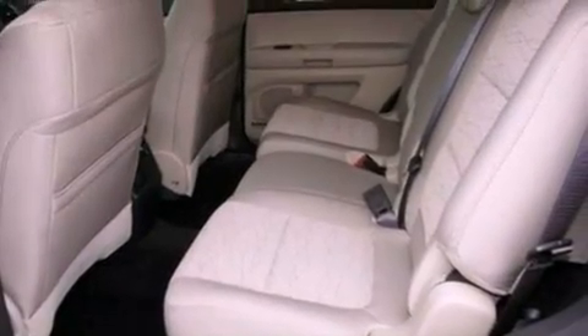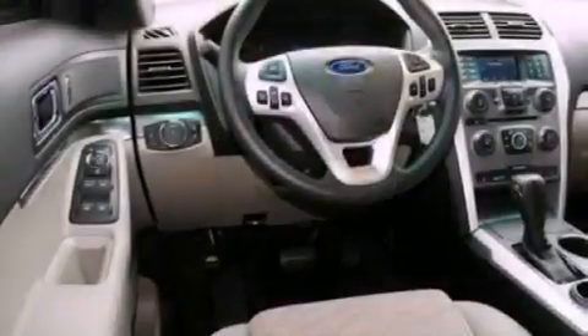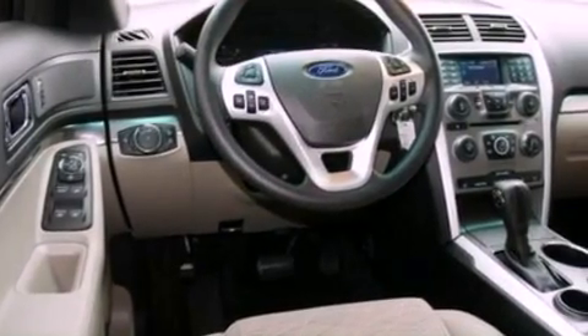Also included are 17-inch wheels, an anti-lock braking system, side curtain airbags, full power accessories, and a rear spoiler.